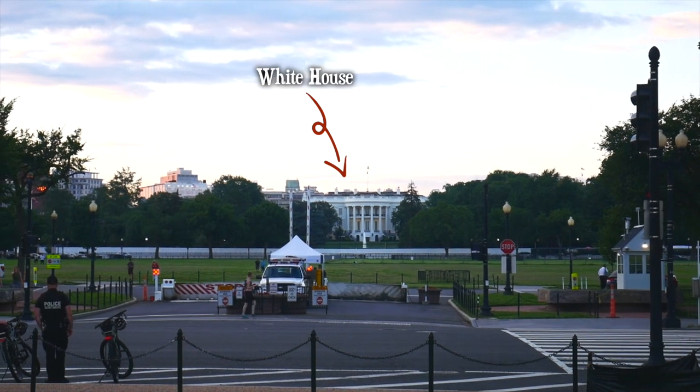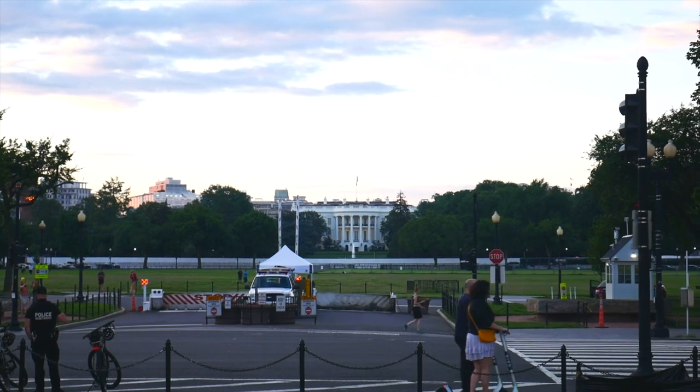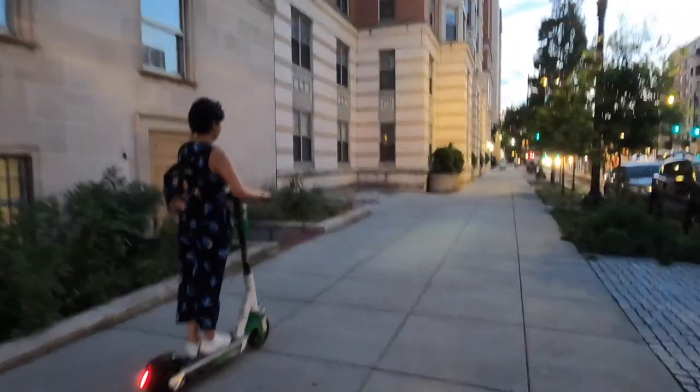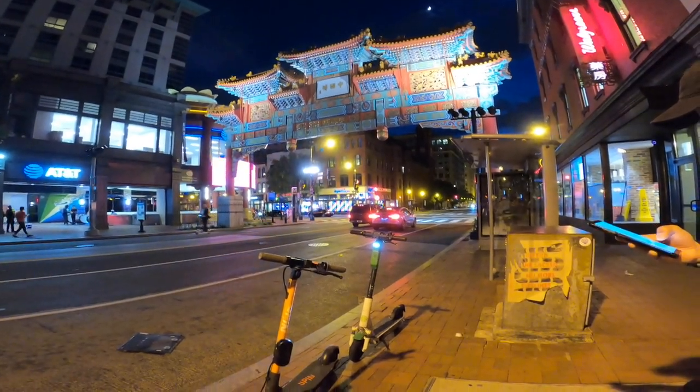That's the White House and we'll definitely check it out tomorrow. But for now we're gonna get some ramen! We made it back to the hotel — it's already nine o'clock. It took us forever to get home because of the walk from the Lincoln Memorial to the ramen place. We decided to ride a scooter to help us, and it kind of did. Now we're home and it's time to eat.